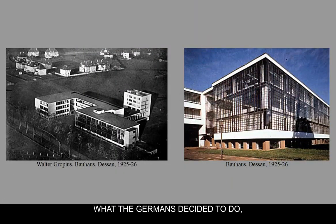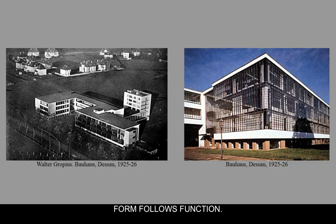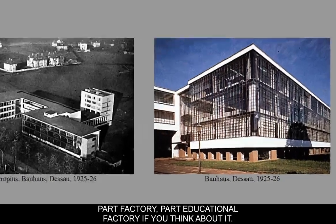What the Germans decided to do — Walter Gropius in particular — was design a kind of school based around an aesthetic in which form and function were wedded together: form follows function. This school, called the Bauhaus school, is kind of part school, part factory — an educational factory, if you think about it.